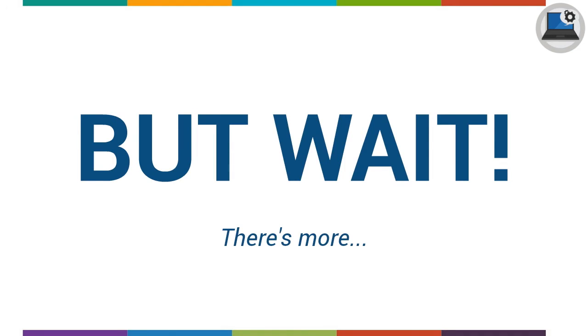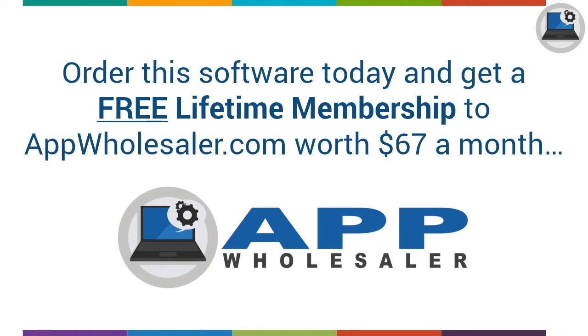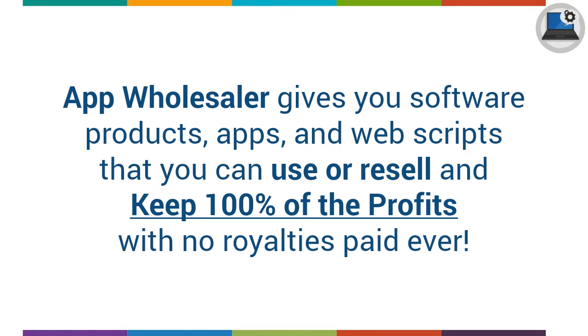But wait, there's more! Order this software today and get a free lifetime membership to appwholesaler.com, worth $67 a month. App Wholesaler gives you software products, apps, and web scripts that you can use or resell and keep 100% of the profits with no royalties paid ever.